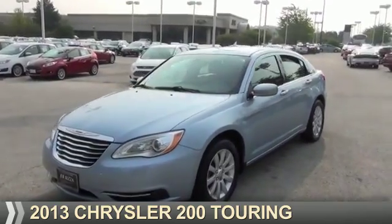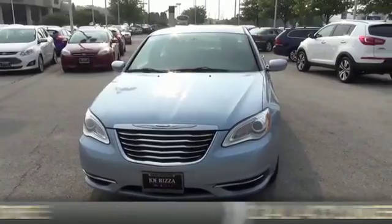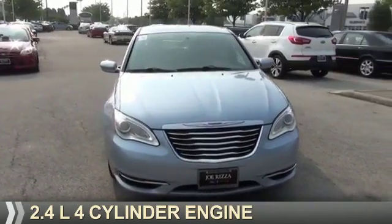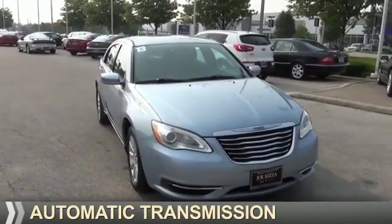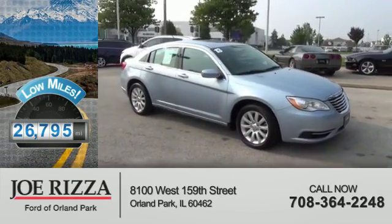Presenting the 2013 Chrysler 200. It's powered by Front Wheel Drive, a 2.4-liter four-cylinder engine and an automatic transmission. With fewer than 30,000 miles, this vehicle has a long road ahead.